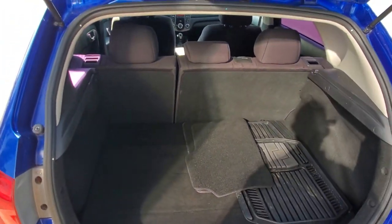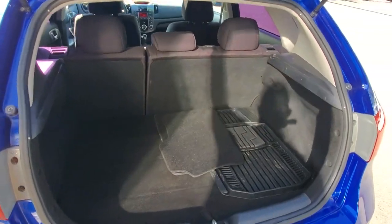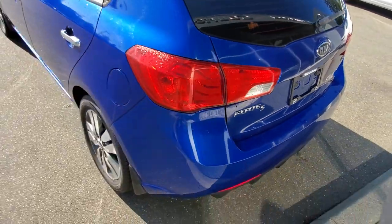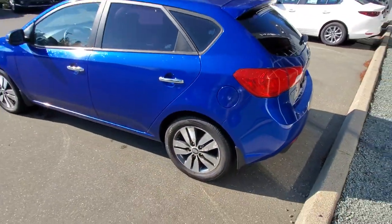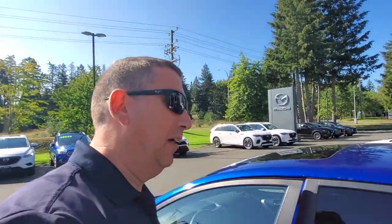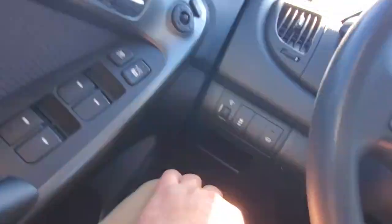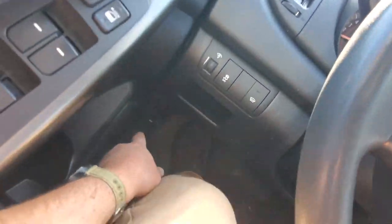You can fold those seats down if you want even more space — you could fit a few chihuahuas back here. It's a really nice little car. If you want something fuel-efficient and fun to drive with lots of storage space, you've got to come check this out. Now let's look at the driver's seat — it's height adjustable with a ratchet on the side.